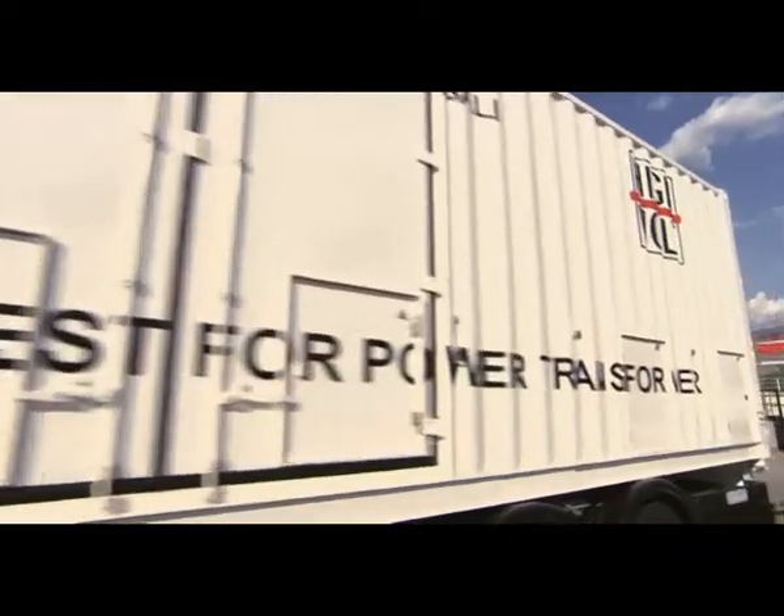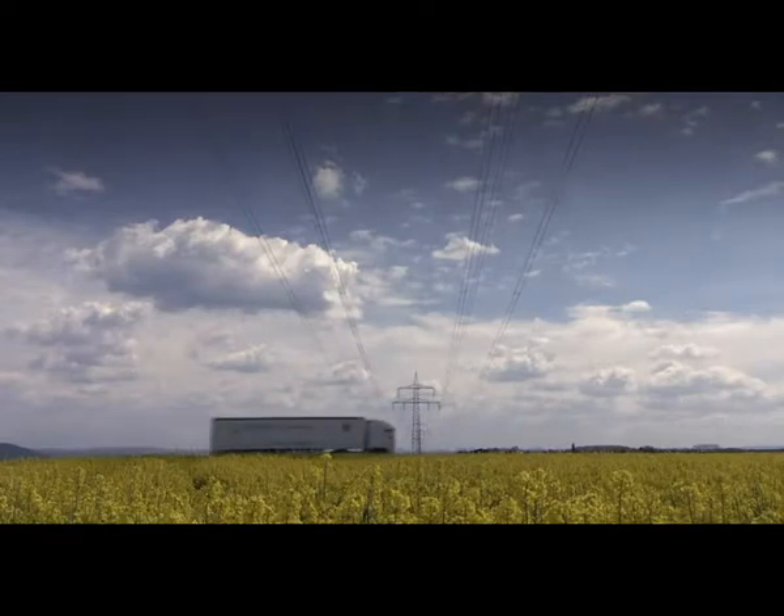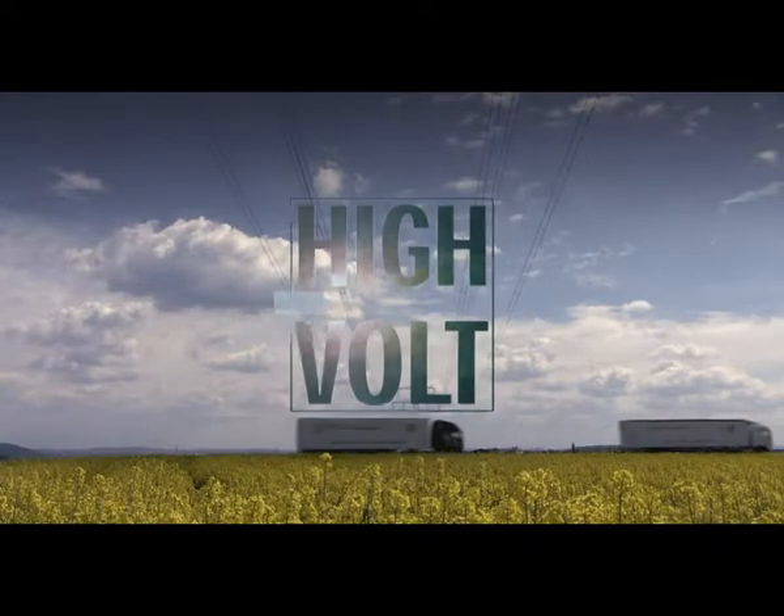HiVolt mobilizes high voltage. Thank you.